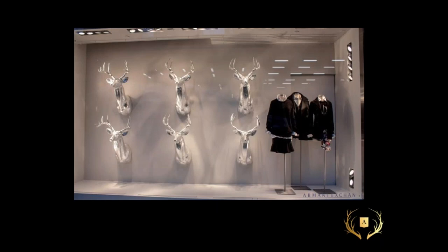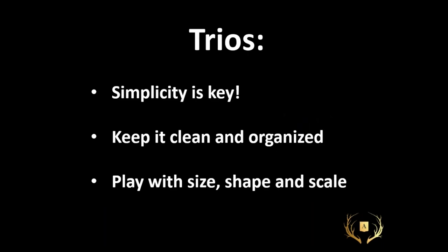Antlers have always been a big thing for me — here are some sets of three, six deer heads, very winter but very effective. You'll notice that two-thirds of the window is devoted to just the styling and the actual product is only a small third, but your eye is immediately drawn in because it's so effective and clean and it pulls you over to the grouping of fashion. When you're working with trios, simplicity is key. Keep it clean and organized and always play with size, shape, and scale.